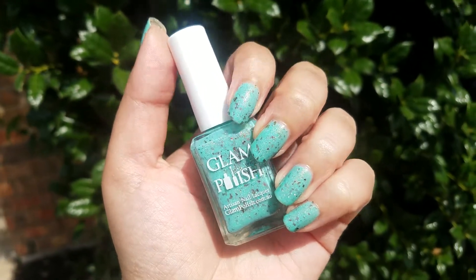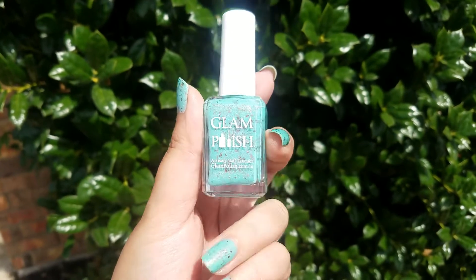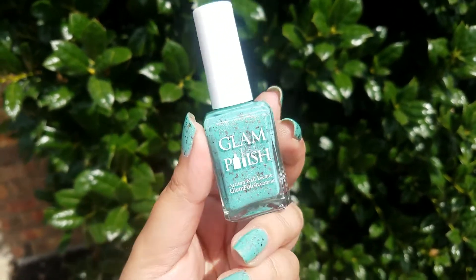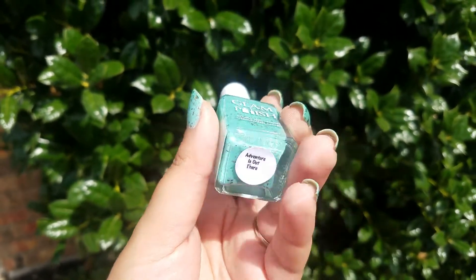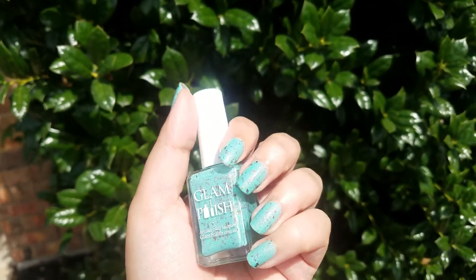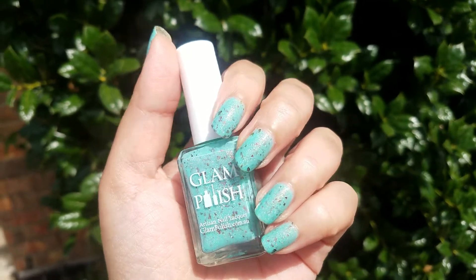Hi everybody and welcome back to my channel. Today I have another Nail of the Day video. I recently won a giveaway on Instagram from my favorite indie polish brand, which was pretty amazing. This is from Glam Polish, obviously, and this is in the color Adventure is Out There, from the You Got a Friend in Me collection, which is inspired by Pixar films.